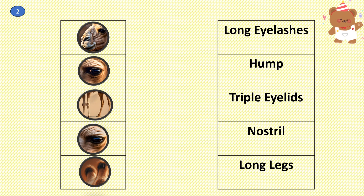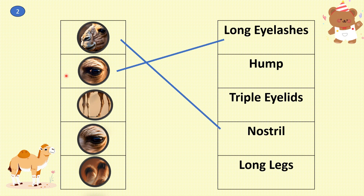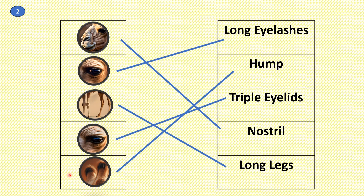Let's match the body parts of the camel with their names. What is this? It is the nostril. What is this? These are the long eyelashes. What is this? These are the long legs. What is this? These are the triple eyelids. And what is this? Those are the humps of the camel.